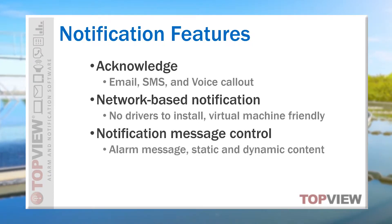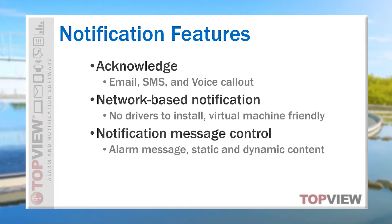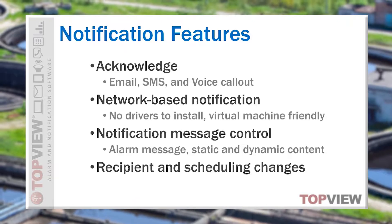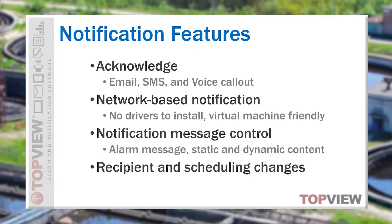The notification message can be completely customized to combine the SCADA alarm message with other static and dynamic content, and we make it easy for end users to change notification recipients and schedules without disruption of the real-time engine and through applications that prevent end users from changing the primary configuration settings.